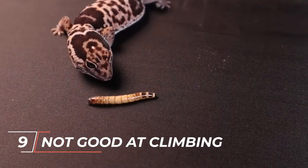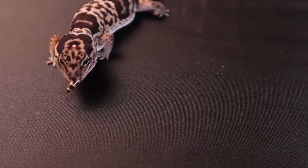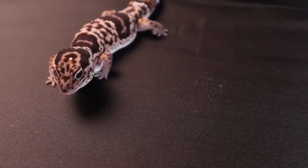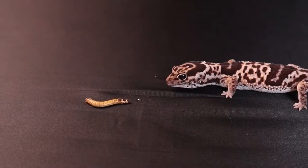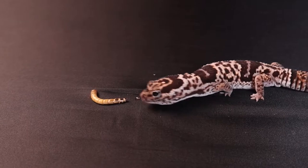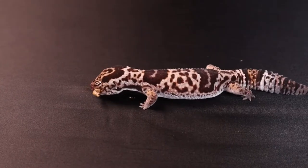Number 9: They are Not Good at Climbing. The majority of geckos have adhesive lamellae, which are sticky patches on the soles of their feet, allowing them to readily climb structures and even dangle upside down. These fat-tailed lizards do not have sticky toe pads, making it challenging for them to ascend vertically.